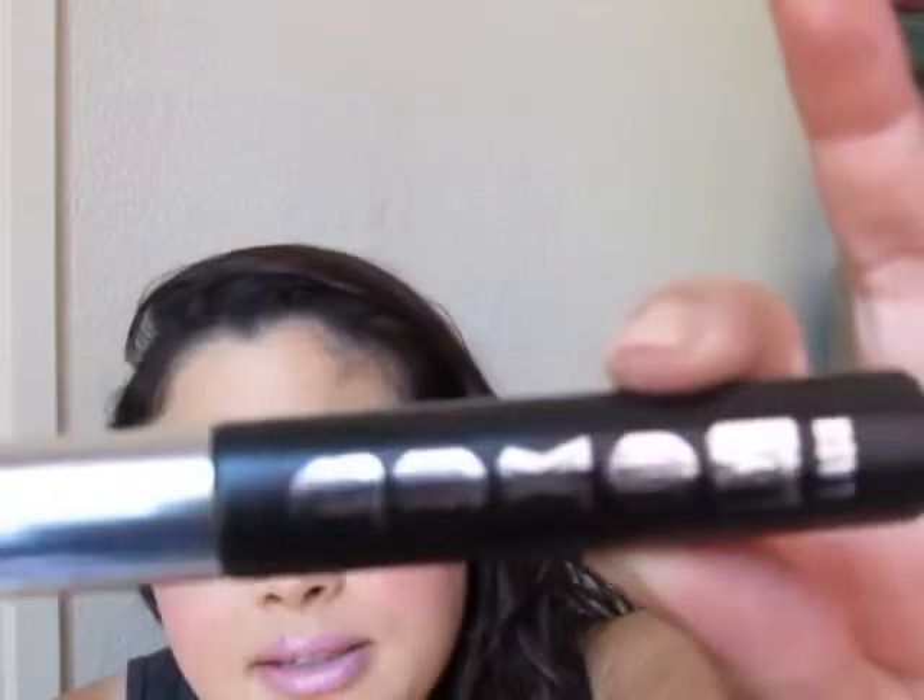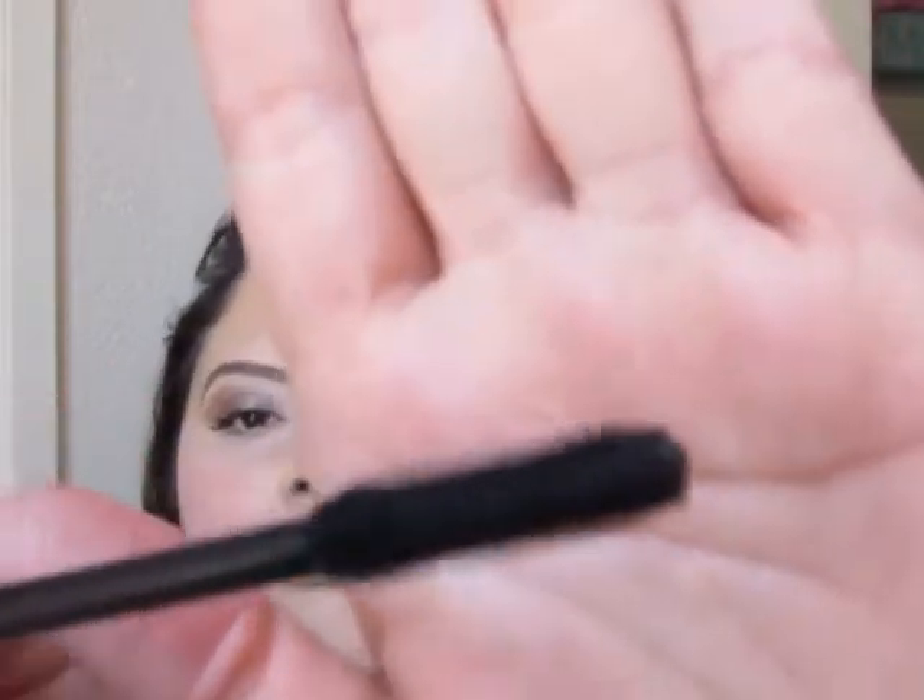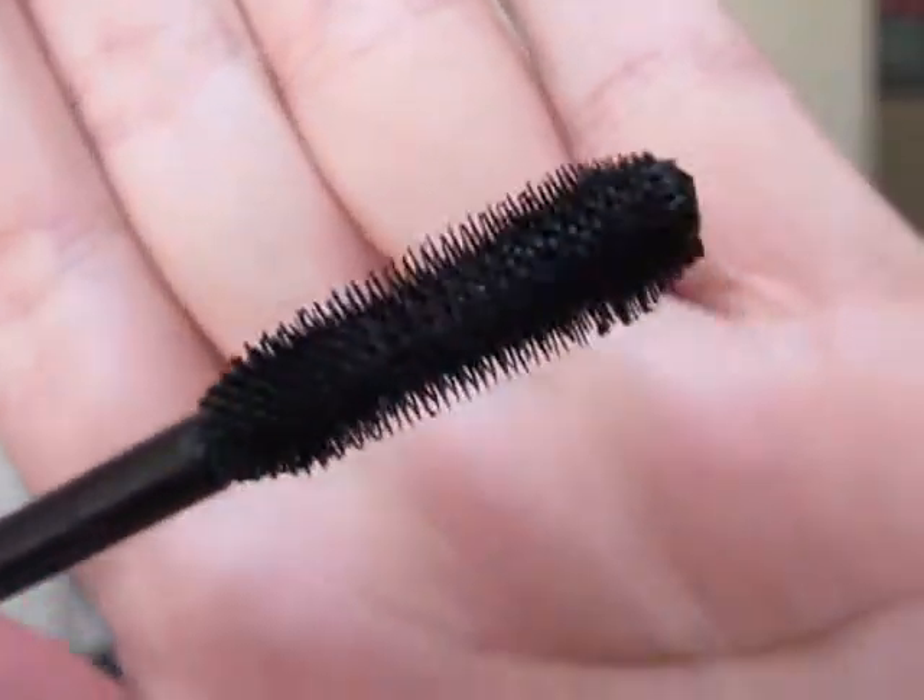Next is Buxom's Buxom Lash Mascara, and I really like this. What makes a big difference for me is the brush — just look at how many bristles there are. I love the bristles because it really, really separates my lashes. It takes longer if I just use it directly, but if I use another mascara in conjunction — not a primer but a normal, more volumizing one — I love using this on top because it separates and fans out my lashes. It almost makes me look like I've got fake lashes on, and I would definitely repurchase it.